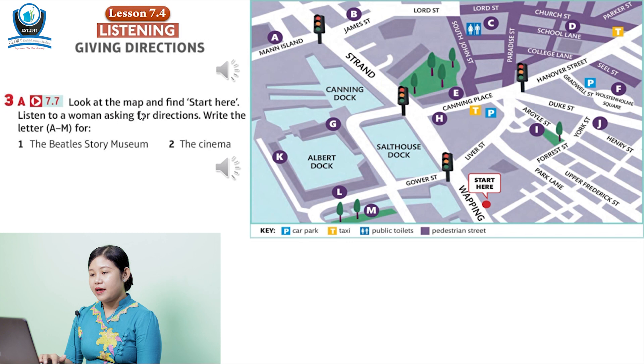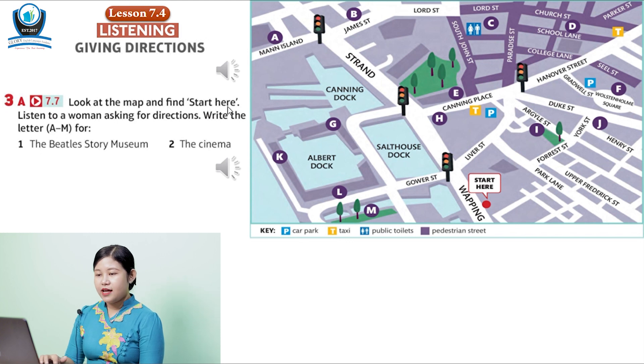Exercise 3a. Look at the map and find 'Start here.' Listen to a woman asking for directions. Write the letter A to M for number one: the Beatles Story museum to the cinema. Let's listen.